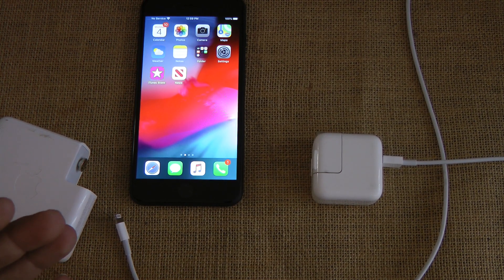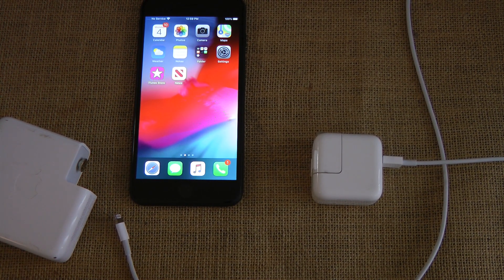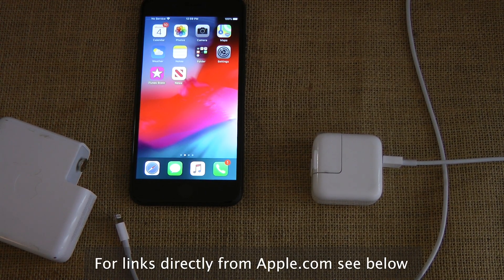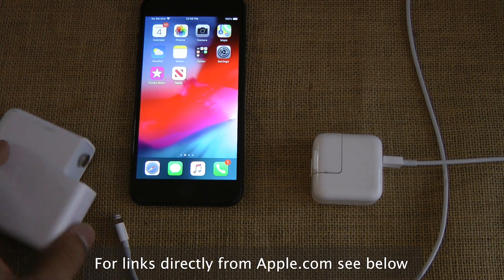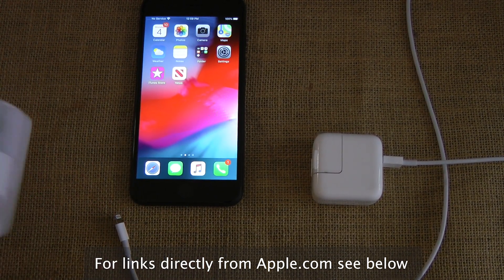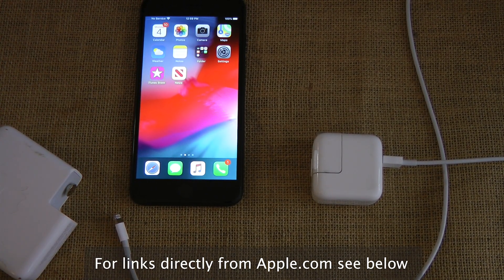If you're an Android user, you probably already know this. For iPhones, Apple isn't as forthcoming about combining adapters because they won't make money if everyone knows you can use one adapter and swap out a cable or two and be done. Feel free to leave your comments below and let me know your thoughts.